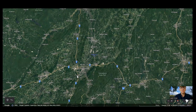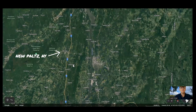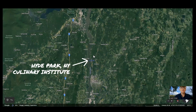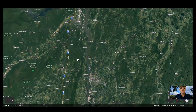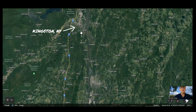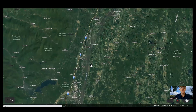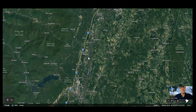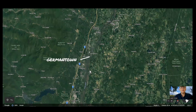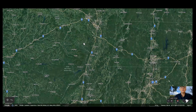Going further up the Hudson Valley you have Wappingers, Crown Heights, Poughkeepsie, Highland, New Paltz, Hyde Park — where the Culinary Institute is located — and Rhinebeck. Hyde Park to Rhinebeck is about 15 or 20 minutes. On the other side of the river you have Kingston, Red Hook where Bard College is located, Tivoli, Saugerties, Germantown, Catskill, and Hudson, New York. Then as you go further north you have Albany.